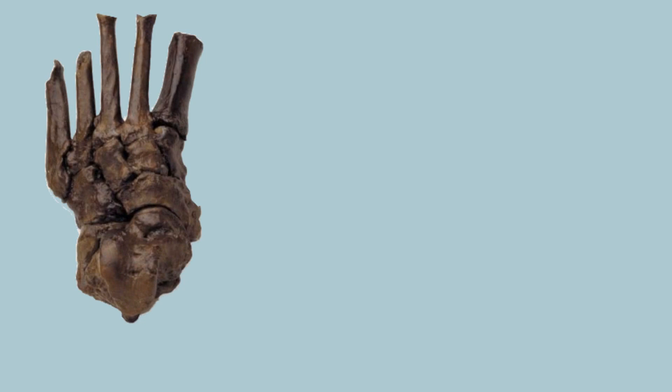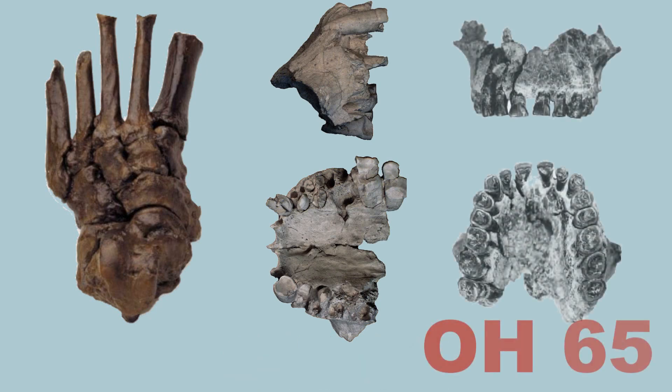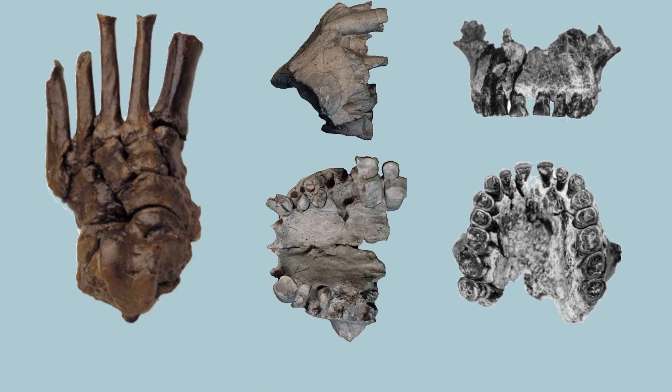Other notable specimens include OH8, OH62, OH65, and many more. If you are aware of additional discoveries, please share your knowledge in the comments section below.